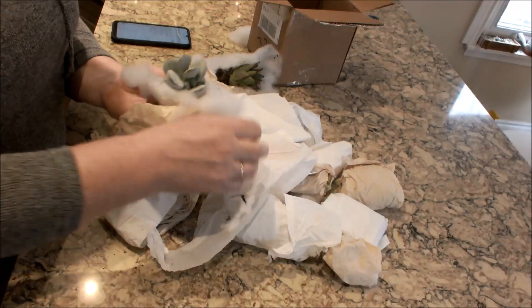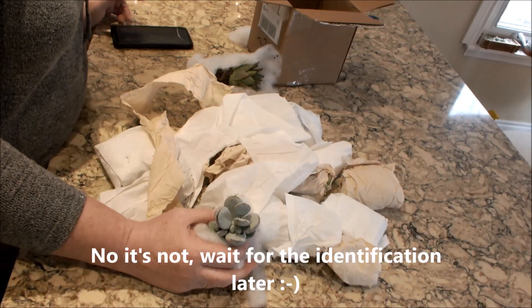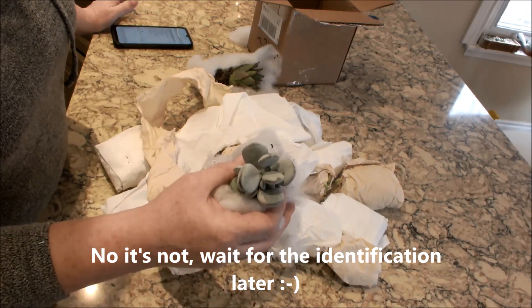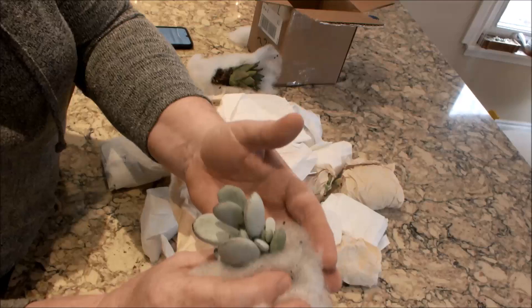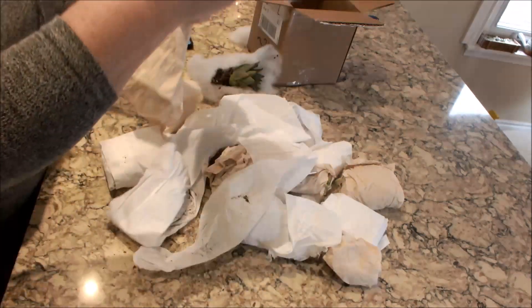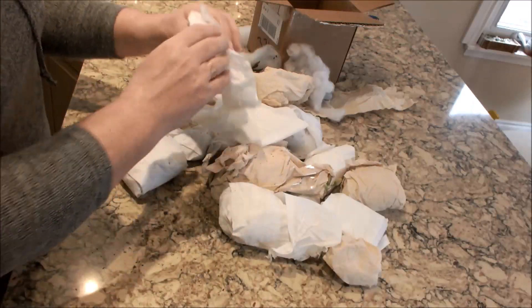The next one — I'm not sure which is which, but look at that. I think this might be the Pachyphytum, and actually I think this might be the Dr. Cornelius — I'm not 100% sure. Look at all the little babies in there, that is so incredibly cute. That actually looks good; I don't think that one will have any issues.